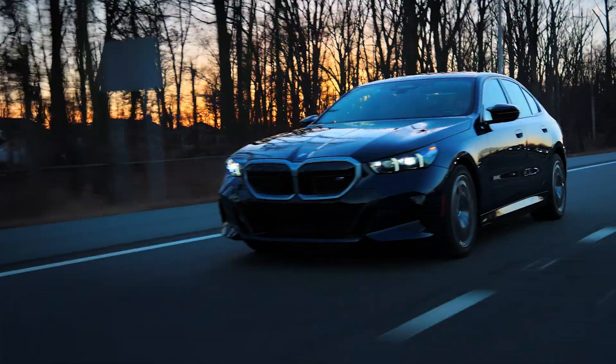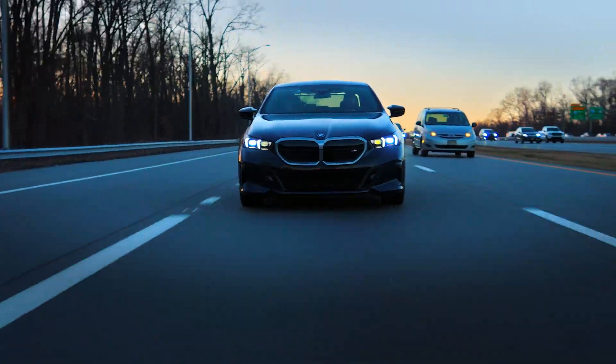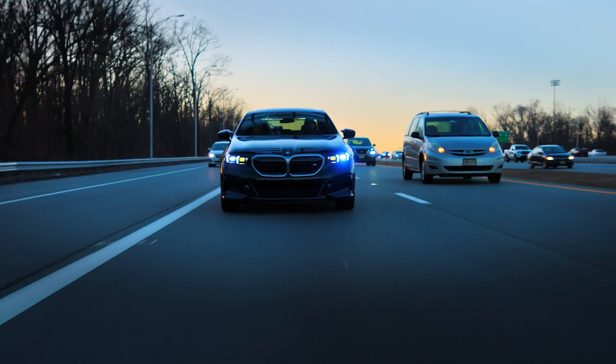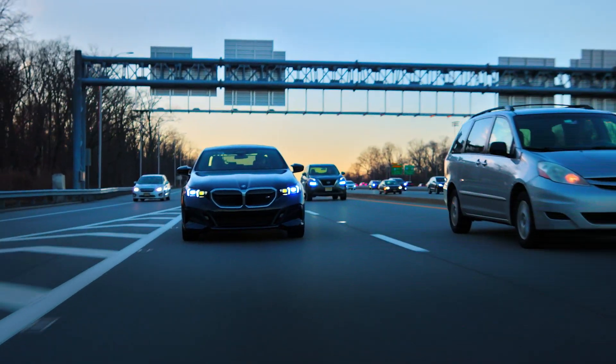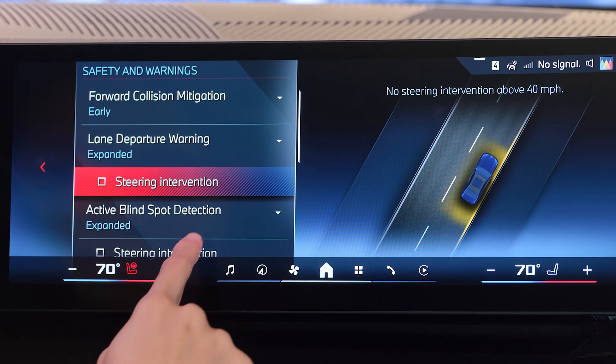The system does not activate if you use your turn signal, allowing for intentional lane changes. You can choose between two modes on how sensitive the system gets engaged, and you can also turn the steering intervention on or off.